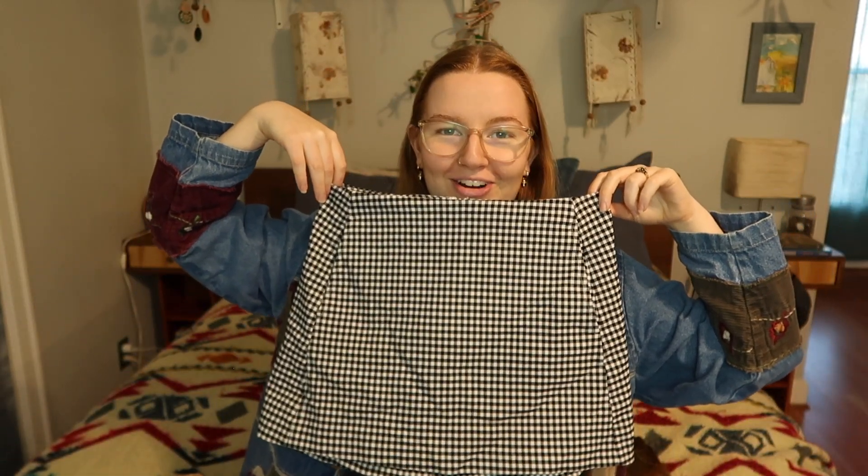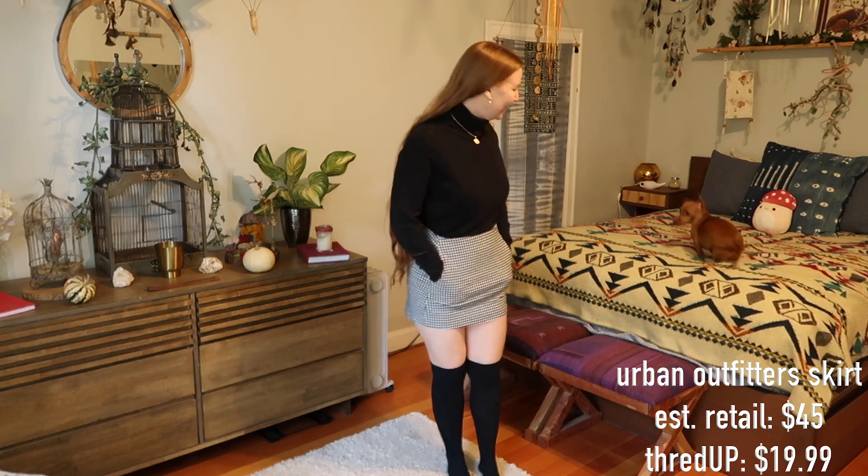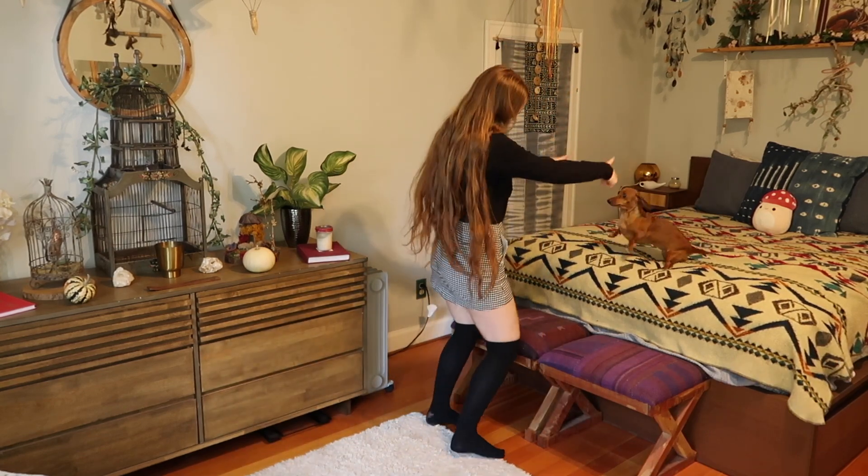I cannot explain how happy I was to pick out my first mini skirt — let's give it up! Baby's first mini skirt! I'm imagining you applauding me at home. This little number is from Urban Outfitters — it's a black and white plaid moment, and I envisioned myself wearing this with my black turtleneck, black knee-high socks, and a little gold chain necklace, maybe for a casual date night. It even has pockets! I don't really have a lot of stuff that shows this much leg, so I'm getting out of my comfort zone.